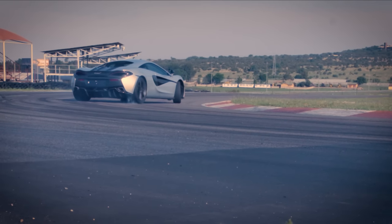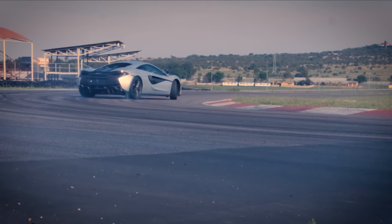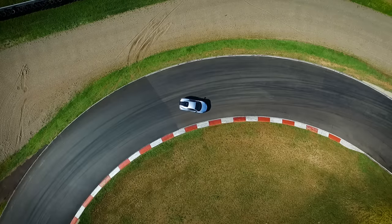This is the McLaren 570S, and we're here at SWAT Corps Raceway to find out what it's all about.